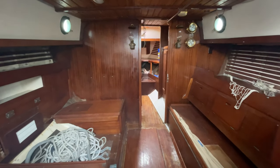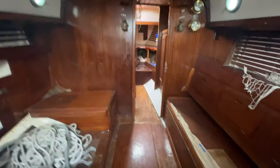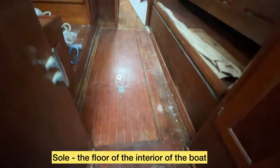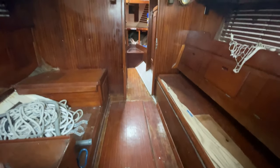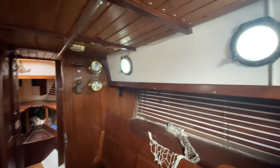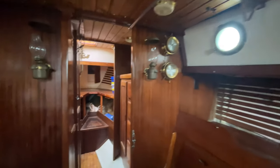Heading below, we have 6'1" headroom, teak cabinets, teak sole — all needing a little bit of clean up. Really, after a hurricane, not a lot of mold — that's good.